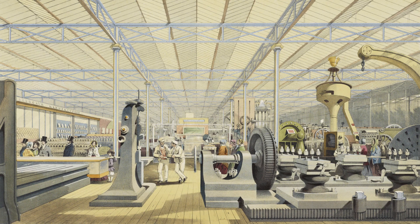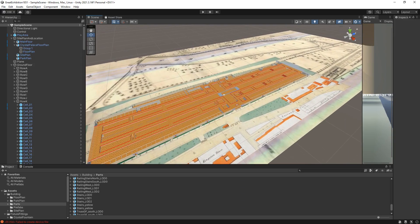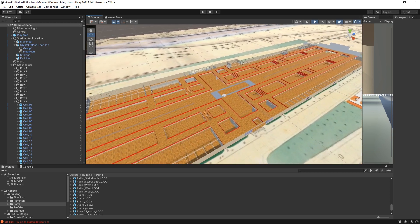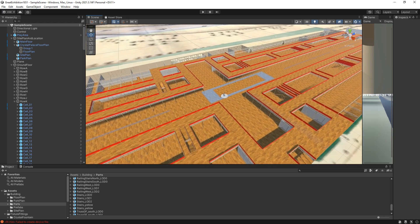Or maybe you can. By going back to the available contemporary documentation, we are recreating the exhibition as a VR experience, using Unity and Steam VR.